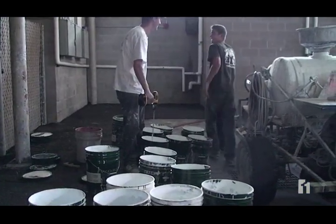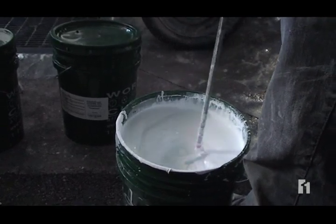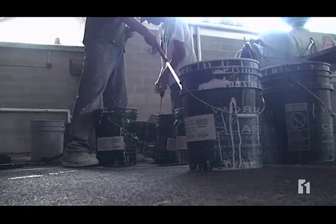All the work starts here in the paint pit with the mixing. A lot of paint — we used 50 gallons today and will probably use almost 100. That means this season, almost 700 gallons.